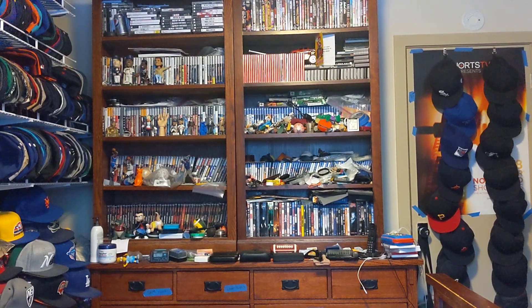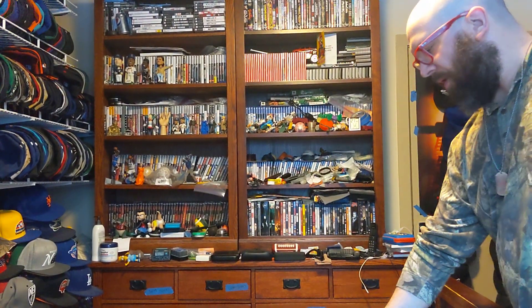Hi, this is MLBF and I'm making an unboxing for a package that I got in the mail. Here we go.